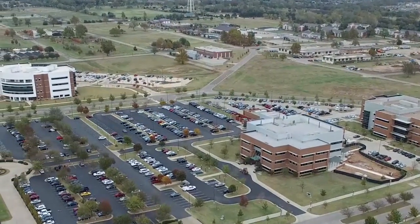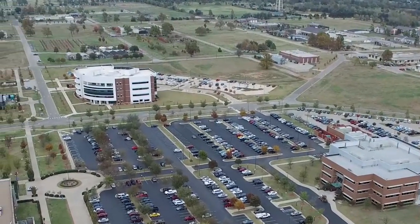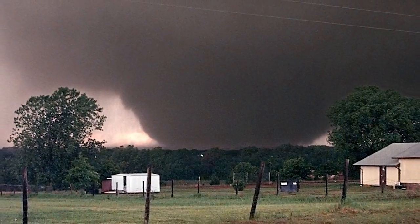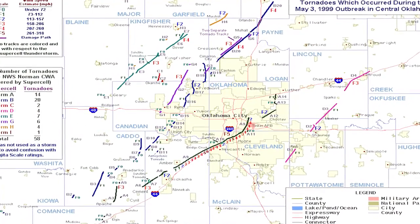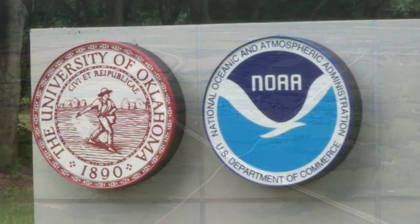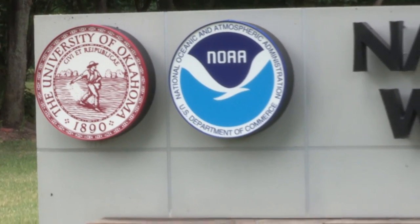The National Weather Center stands here today as a reminder of the 1999 tornado outbreak in the Moore, Oklahoma City metro area. This tragic event prompted President Bill Clinton to become an advocate for funding the National Weather Center, which produces life-saving research geared towards improving our weather warnings.